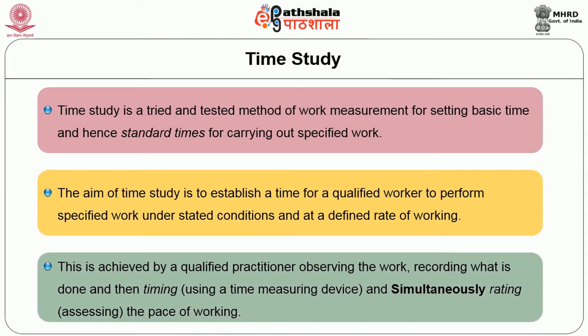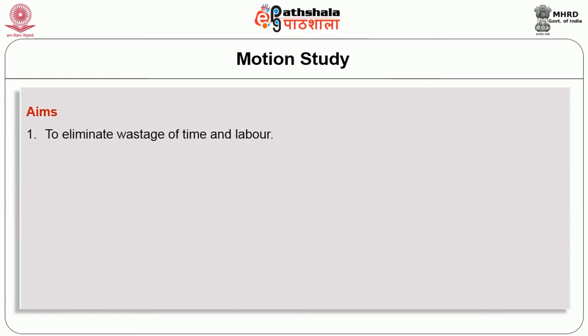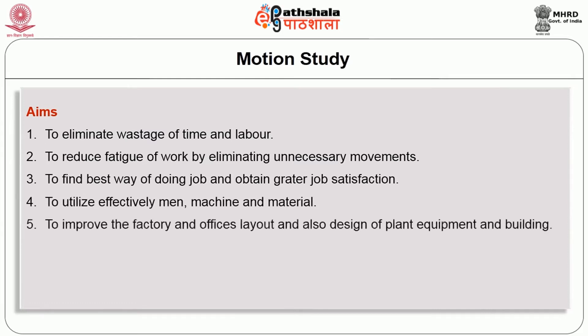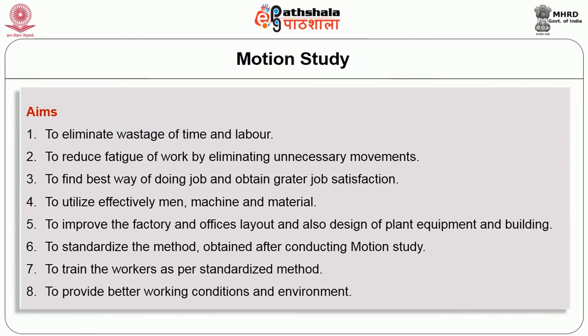Time study is achieved by a qualified practitioner observing the work, recording what is done, timing using a time-measuring device, and simultaneously rating — that is, assessing the pace of working. Motion study is a systematic recording and critical examination of existing and proposed ways of doing work, as a means of developing easier and more effective methods and reducing costs. The aim of motion study is to eliminate wastage of time and labor, reduce fatigue by eliminating unnecessary movements, find the best way of doing a job, obtain greater job satisfaction, and utilize effectively man, machine and material.